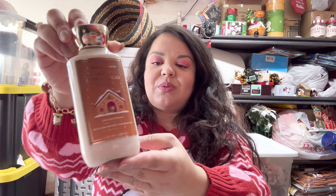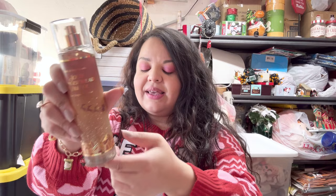I also got one of the Jolly Gingerbread Village lotions, and this one came out to $2.83 as well. And I got the Jolly Gingerbread Village mist — the mists are always a little less — this one came out to $3.20, which is an amazing deal.